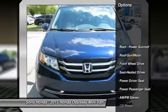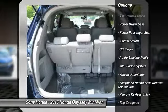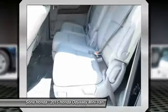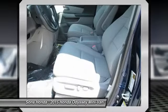Power passenger seat. Traction control. Anti-lock braking system. Moonroof. Bluetooth wireless data link for hands-free phone. Power steering. Home link garage door opener. Front air conditioning. Cruise control.